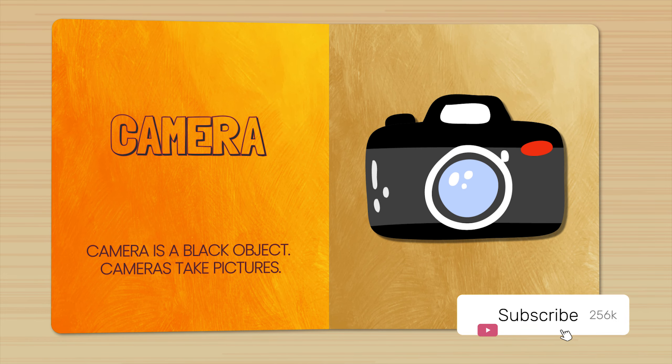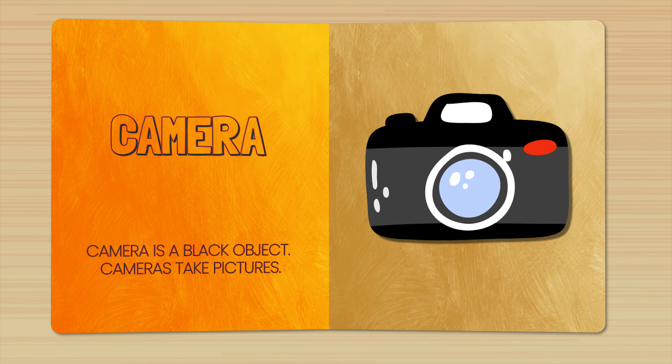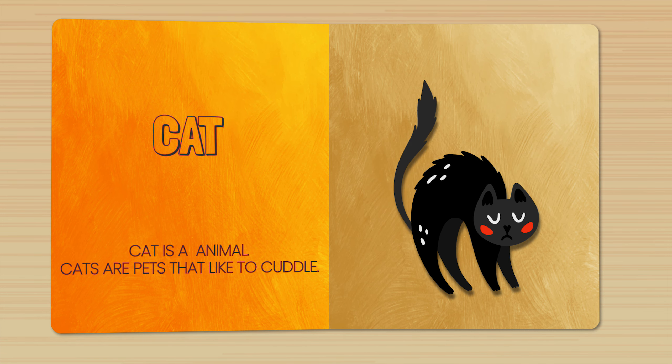Camera. Camera is a black object. Cameras take pictures. Cat. Cat is an animal. Cats are pets that like to cuddle.